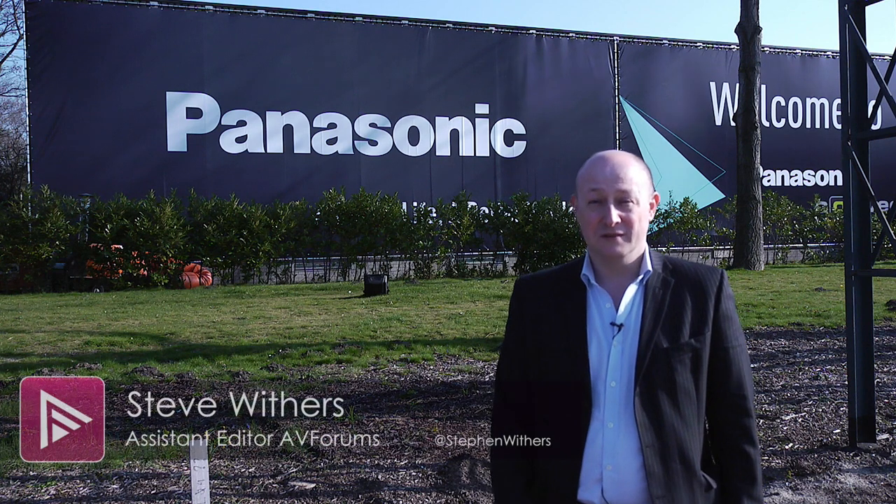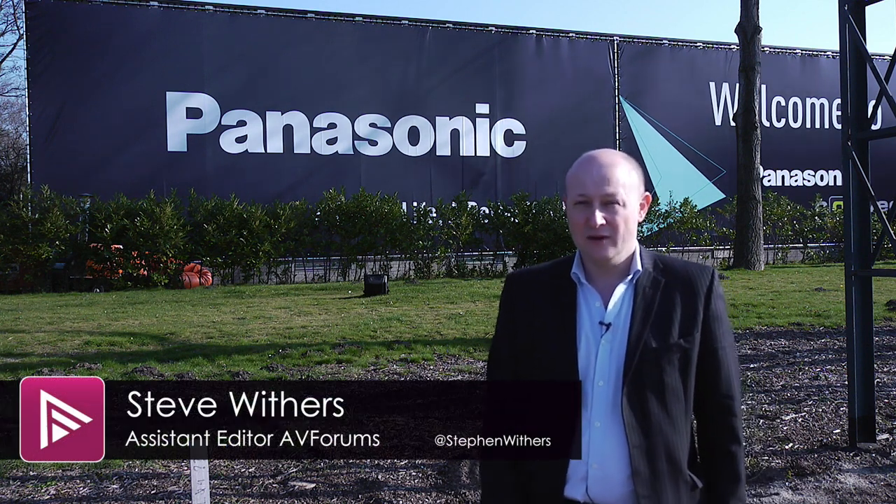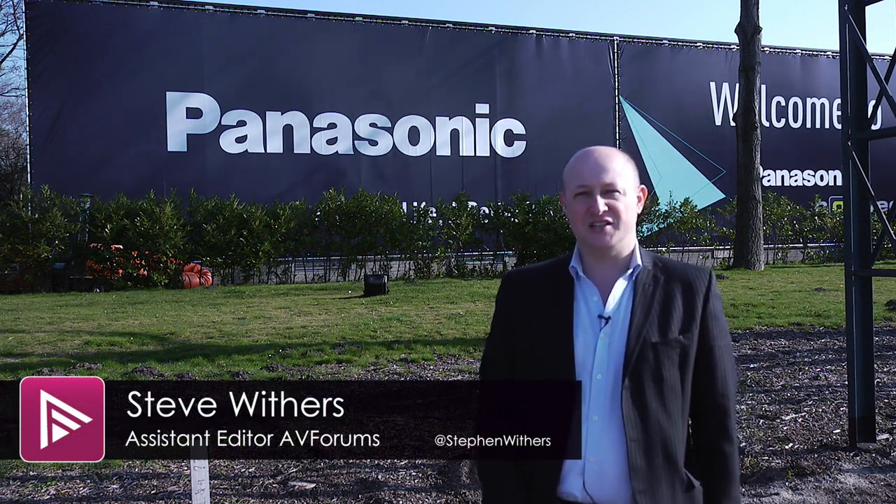Another year, another Panasonic convention, this time in sunny Amsterdam. But this year is different, because this year there's no plasma. Sadly, the rumours are true, and for Panasonic at least, plasma is now dead. So let's take a look at the new TV line-up that they claim will not only replace plasma, but could be even better.